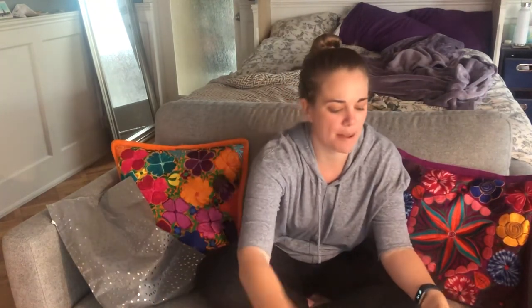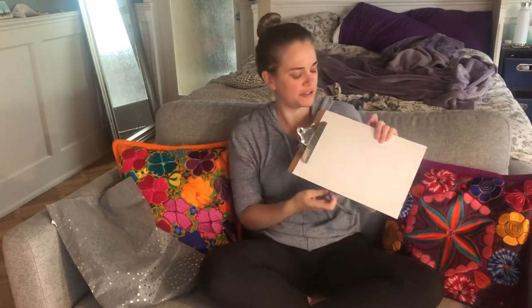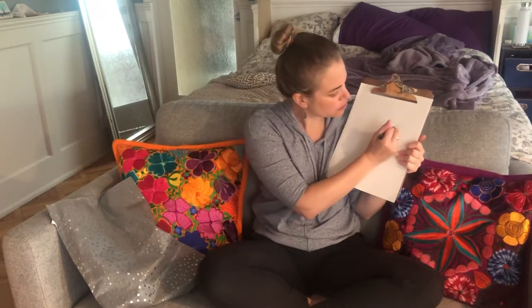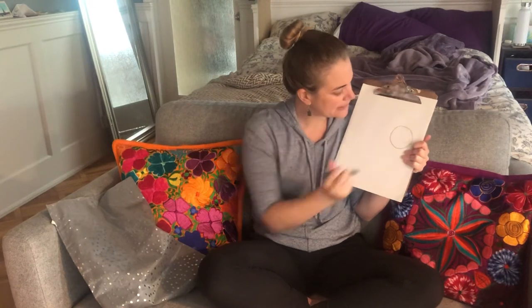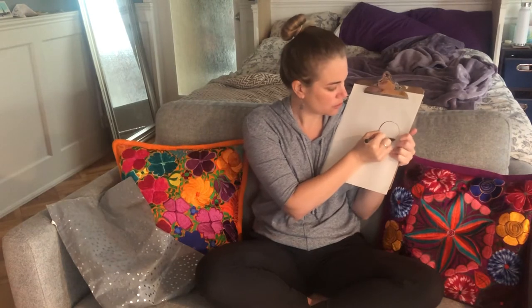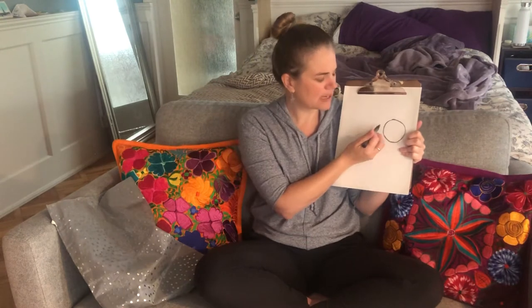Thank you so much for listening to that story. So today we are going to draw our own bee. We're going to start with our paper and a black crayon. If you don't have black you can use a different color too. We are going to draw a picture of a bee. To start we're going to make a circle for the bee's head. Can you make a circle like that? A circle. And now we're going to make kind of an oval shape for the bee's body.